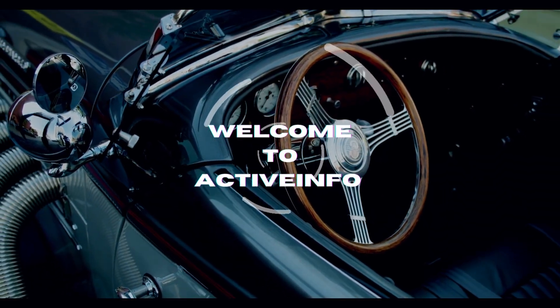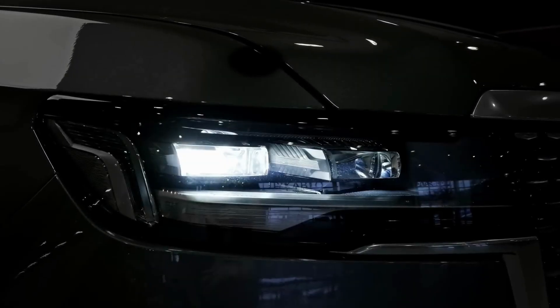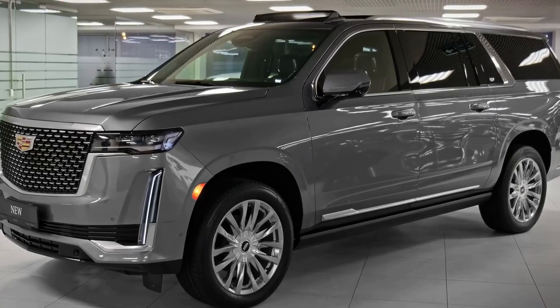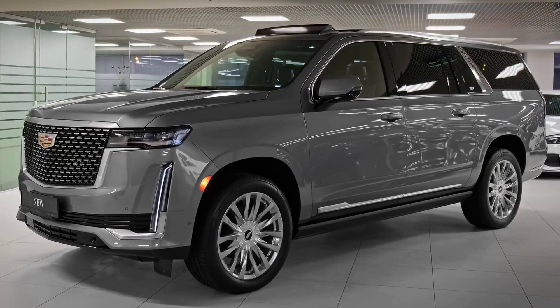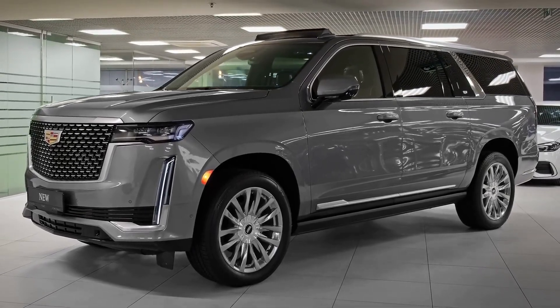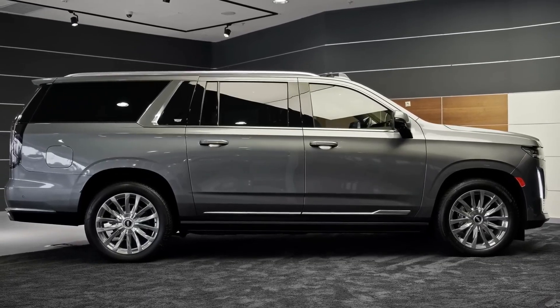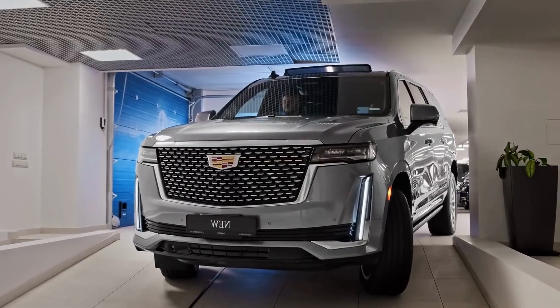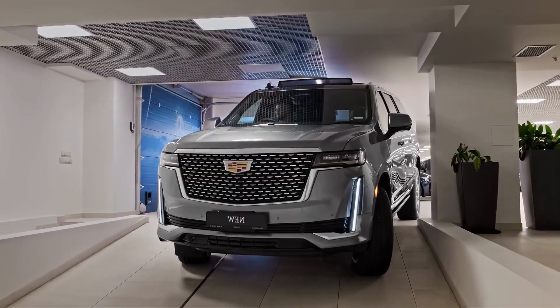Hello and welcome back to the ActiveInfo YouTube channel with another new video. Today we are here with the all-new 2023 Cadillac Escalade Long, a luxury SUV that takes sophistication and opulence to new heights. With its striking design, advanced technology, and impressive performance, it represents the pinnacle of luxury and refinement.